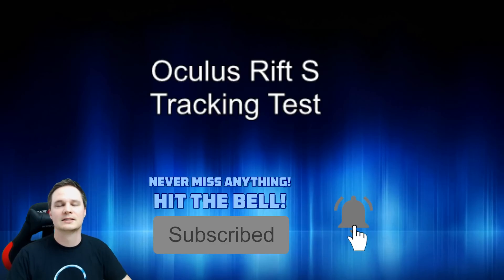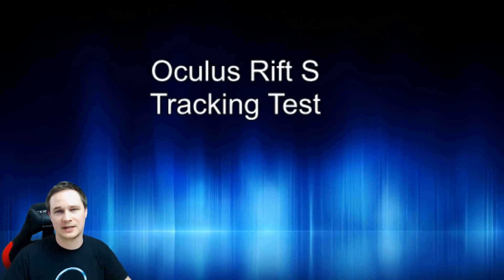After this we will talk about it again. My name is Voodoo and you can find hardware tests, gameplays, news and events — all VR and AR related — on my channel. Now let's have some fun with the tracking test of the Oculus Rift S and let's go.